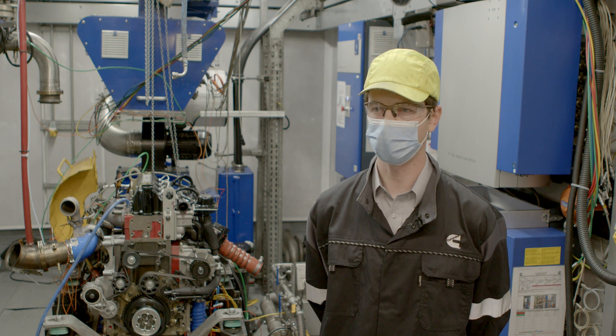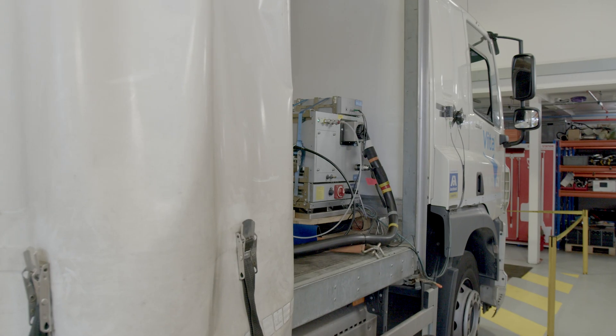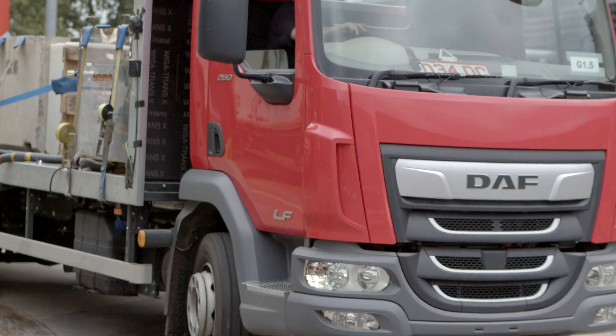As we get towards the end of the project, we'll have the field test starting and we'll have data loggers on a whole fleet of field test vehicles. We'll then review thousands of hours of data to confirm that the performance is what we expected as we develop the engine here.